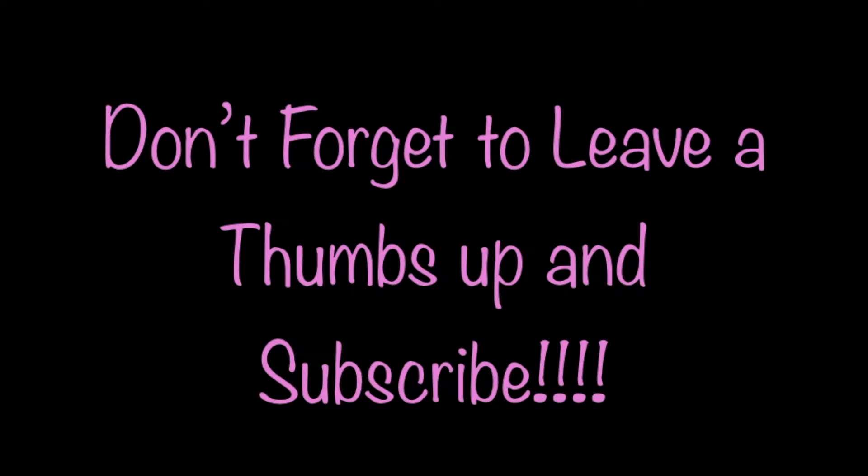All right y'all, this is the finished look — easy peasy lemon squeezy! I hope you guys enjoyed it. Don't forget to leave a thumbs up, subscribe to my channel, and I will see y'all in my next video. Bye!